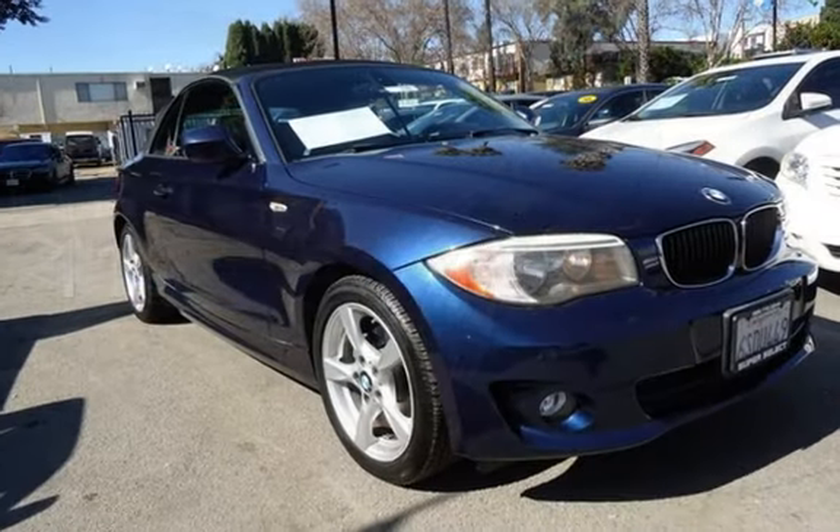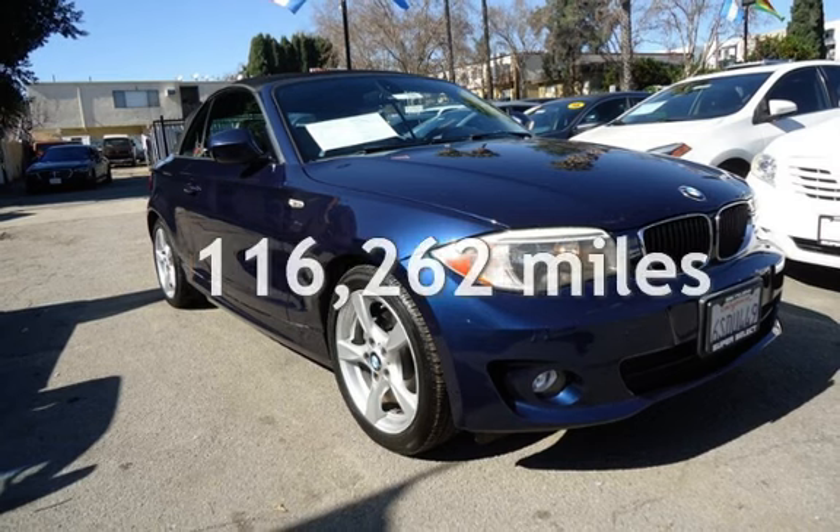This BMW has less than 117,000 miles on the odometer.